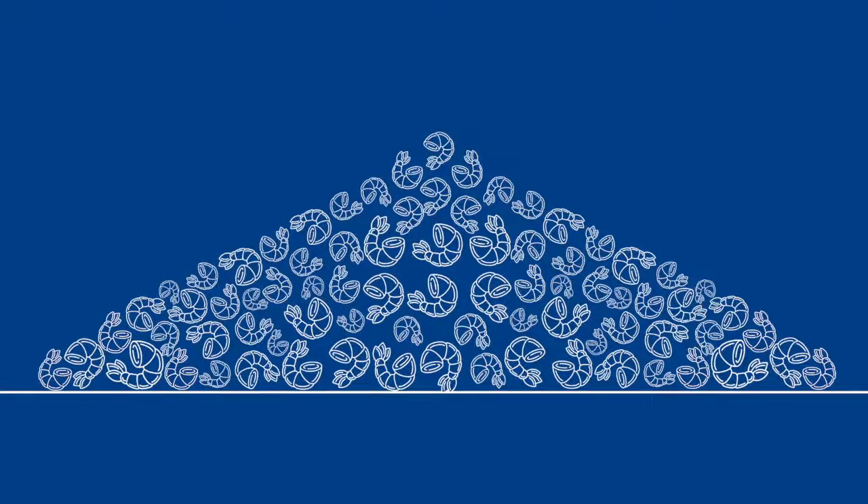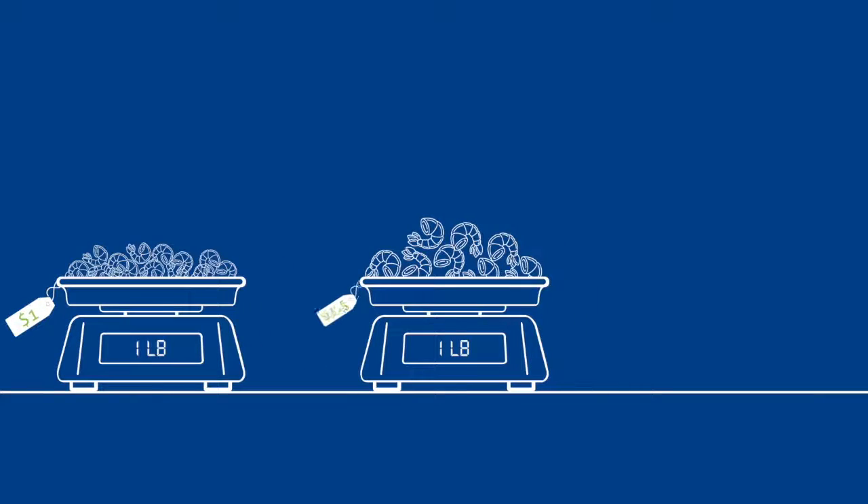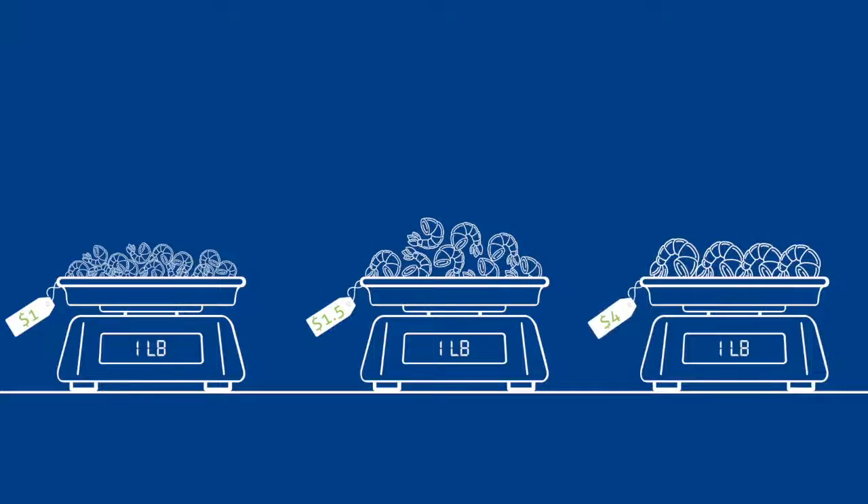When sorting shrimp, size matters. A pound of shrimp is worth more the larger the size of the shrimp. The difference in price from size to size gets bigger as the shrimp get bigger.